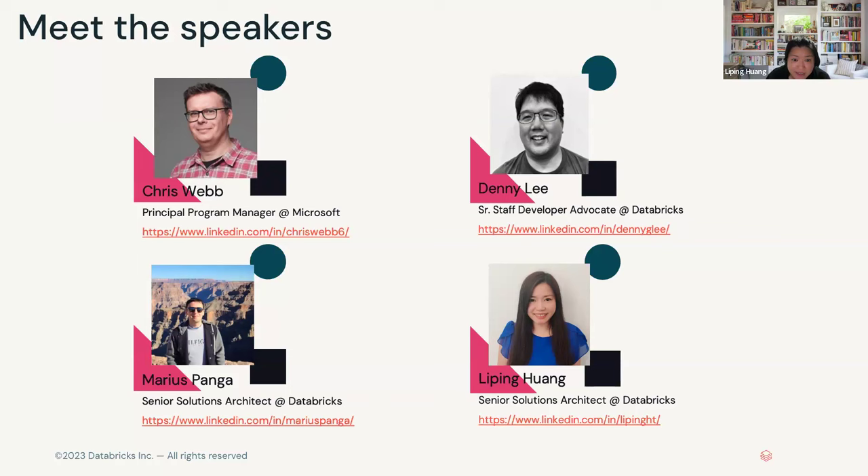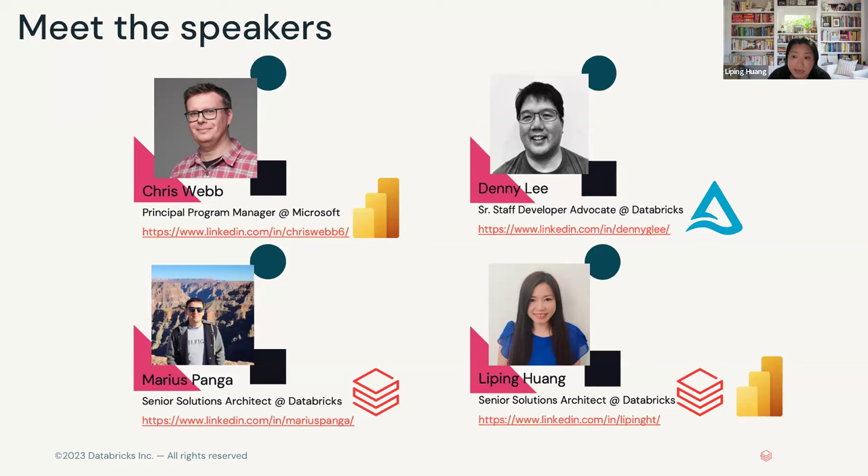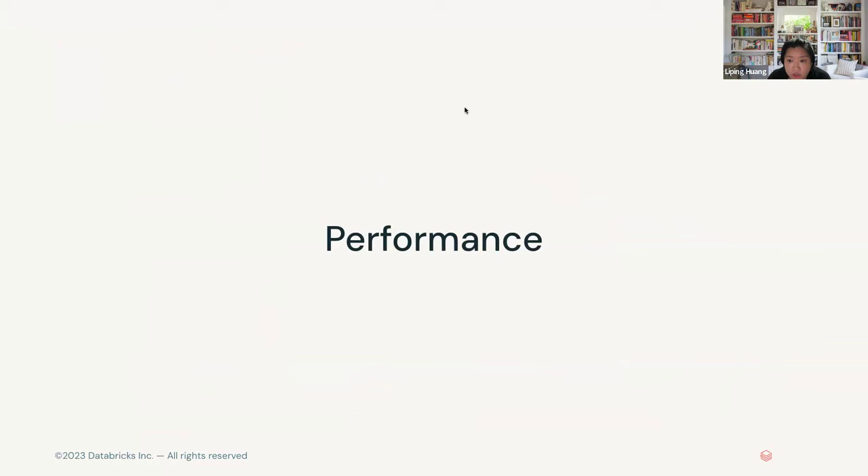In terms of the agenda today: Chris is going to cover the Power BI performance tips; Danny will cover the best practices for setting up your Delta Lake; Marius will cover the tips and tricks for DB SQL; and I will cover the considerations for security when it comes to Power BI on top of Databricks. Without further ado, I'm going to give control over to Chris.